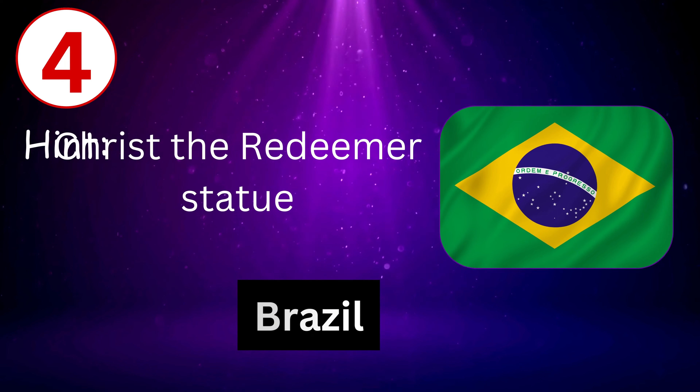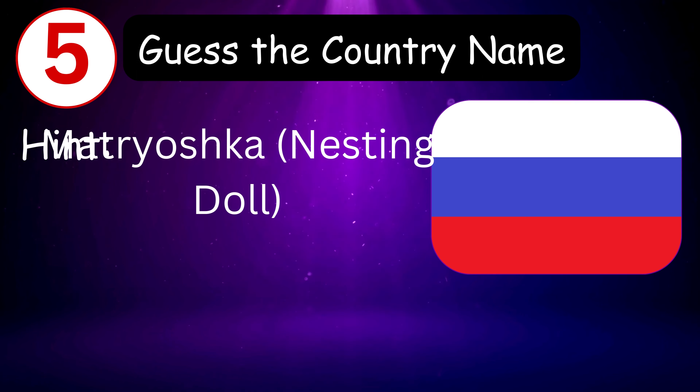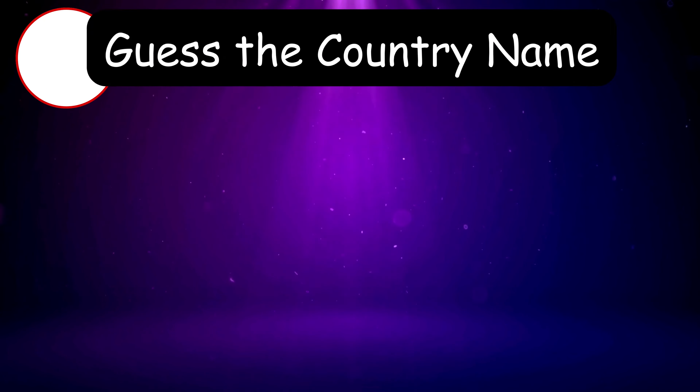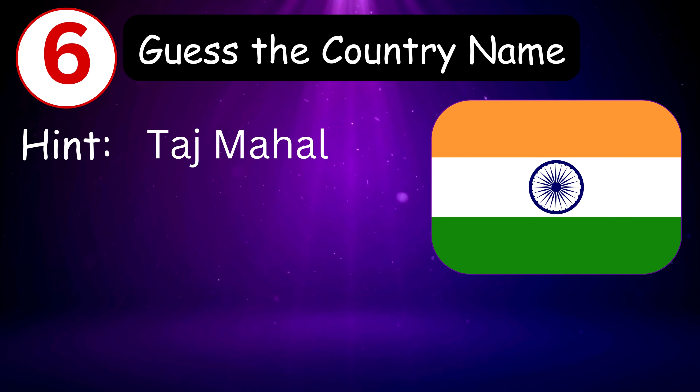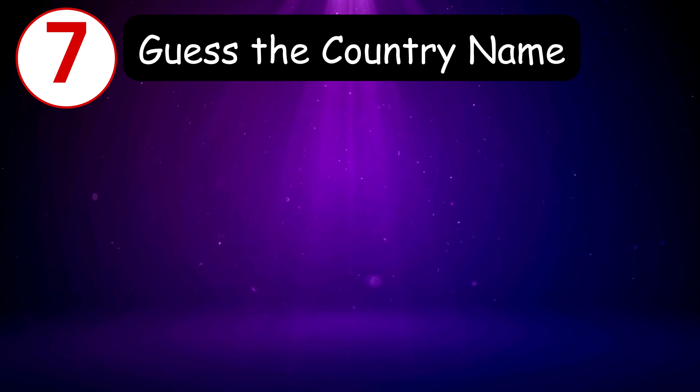0 — it's Brazil! Number five — hint is Matryoshka nesting doll. 8, 7, 6, 5, 4, 3, 2, 1, 0 — it's Russia! Number six — hint is Taj Mahal. 8, 7, 6, 5, 4, 3, 2, 1, 0 — it's India!